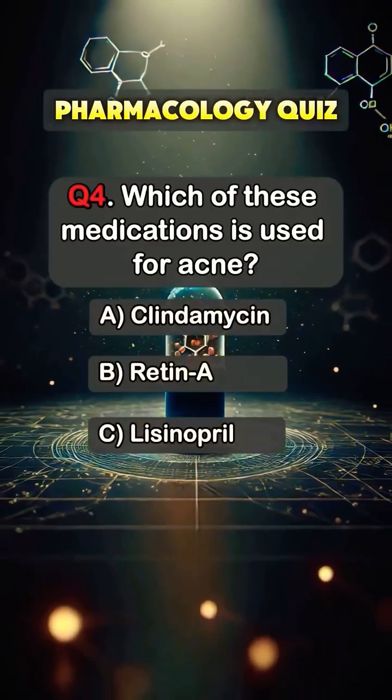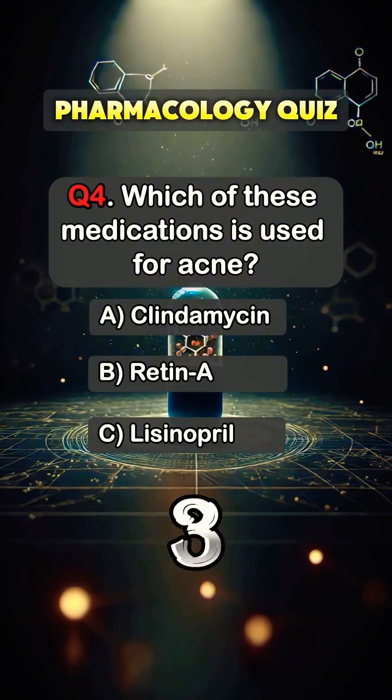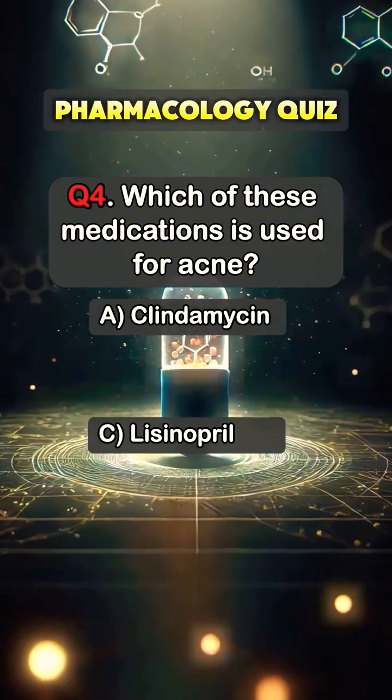Question 4. Which of these medications is used for acne? Answer B. Retin-A.